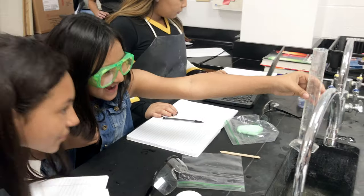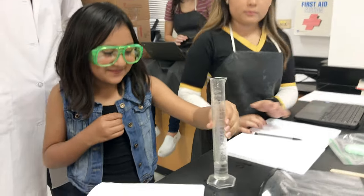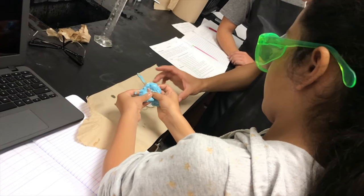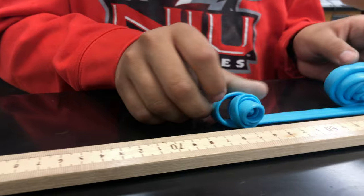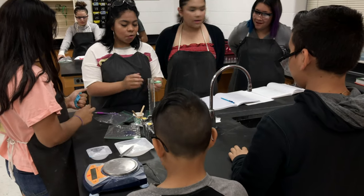It helps them with the scientific method, and the Jefferson kids get to see how it's done in real time. We started it last year and it was awesome — it was a cool transition.